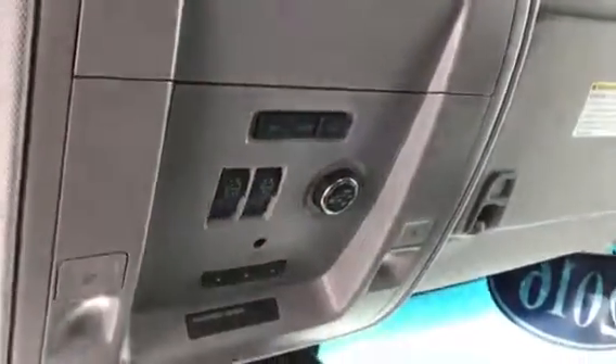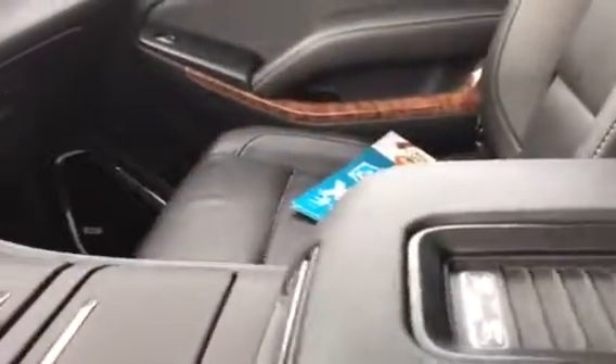Moon roof. And then here you do have your power lift gate — as you can see you press that button and everything will shut for you. Power charging unit — this is a cordless charger right inside the Tahoe. They do have a universal home remote, so you can pair it up with your garage door.